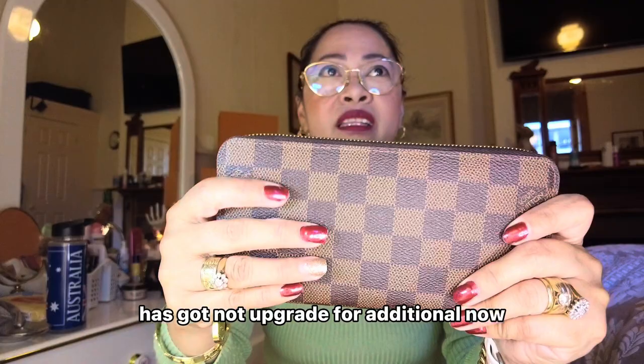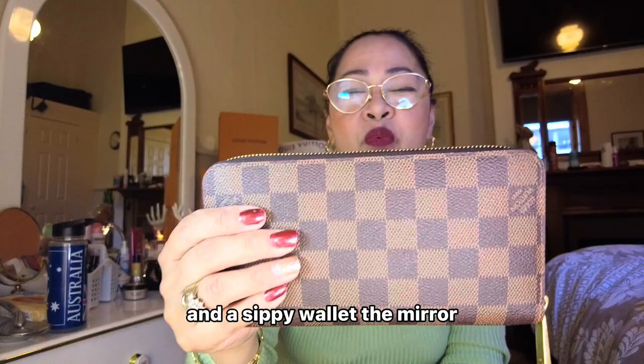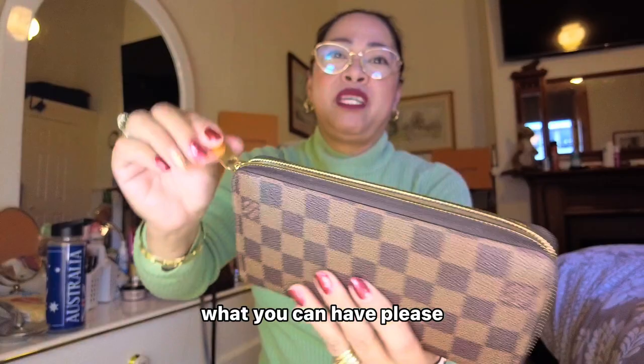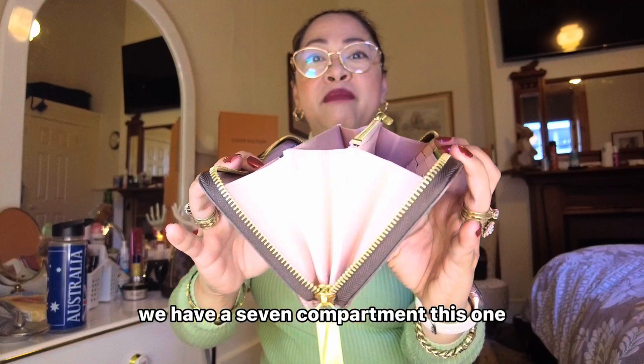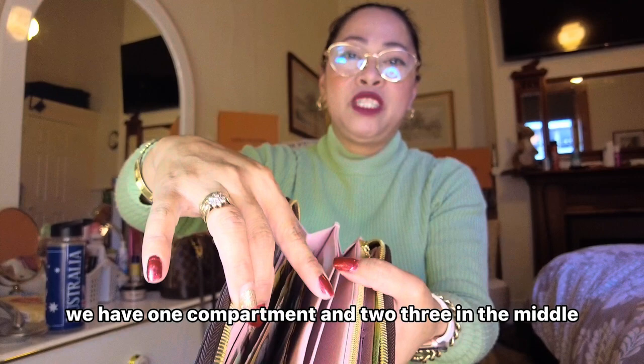This iconic wallet has got an upgrade with additional features now. They're going to have credit cards inside, flat pockets, and a playful new colored lining. The CP wallet Damier Ebene canvas is more versatile than ever. We're going to have a look inside. We have seven compartments in this one. Let's take out the cards so you can see. We have one compartment and two, three in the middle, and four in the zip coin.